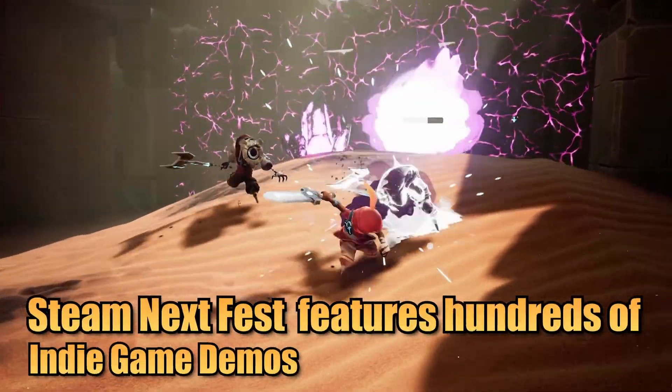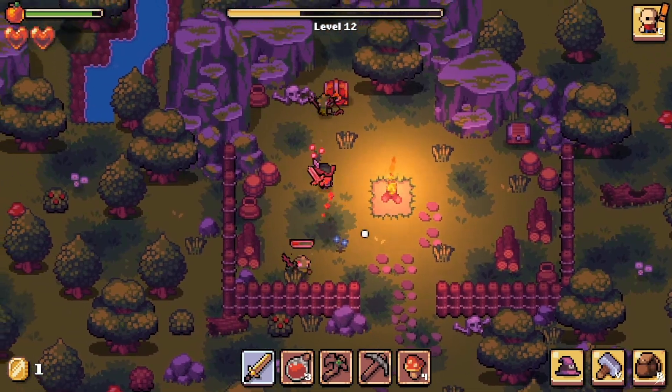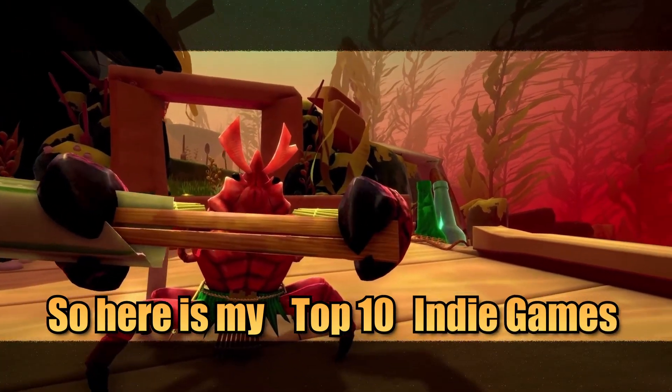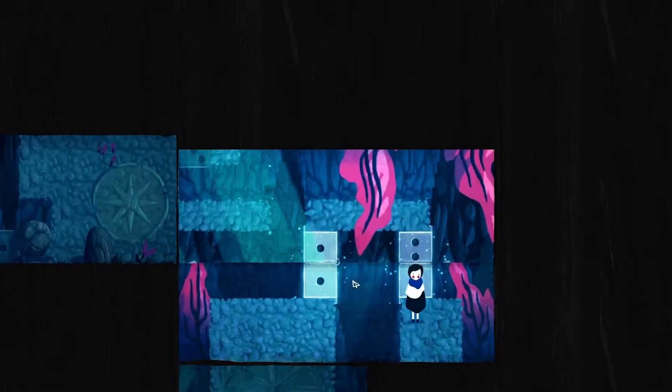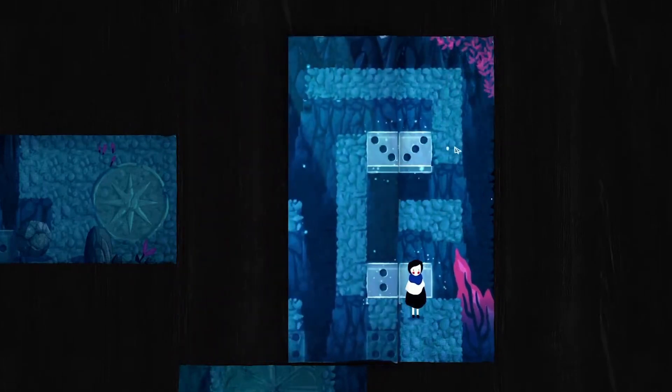Steam Next Fest features hundreds of indie game demos for upcoming releases. With so many games to see, let's help you find some of the best games worth checking out. Here's my top 10 indie games featured in Steam Next Fest you need to try for yourself. Much of these will still have demos available after the fest is over so you can try them out today.